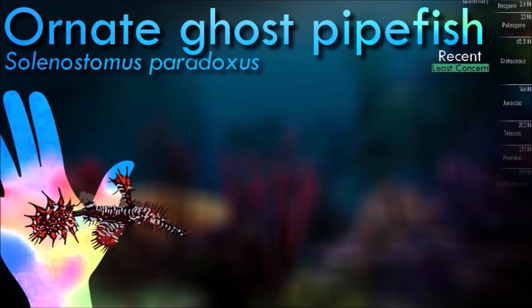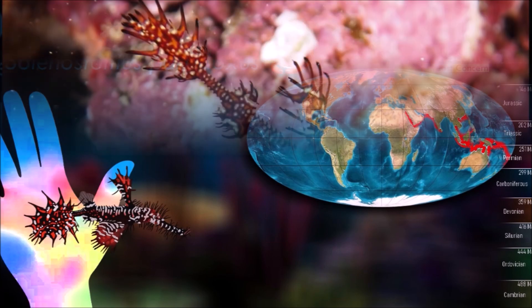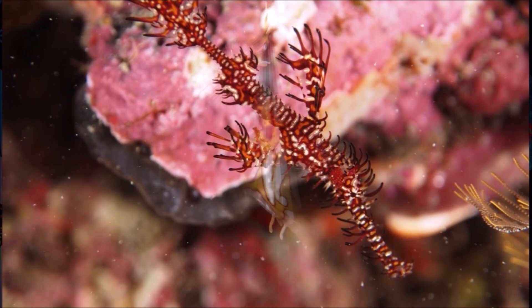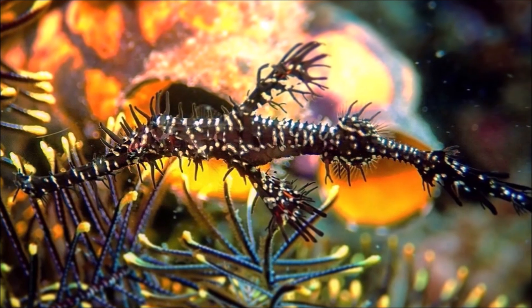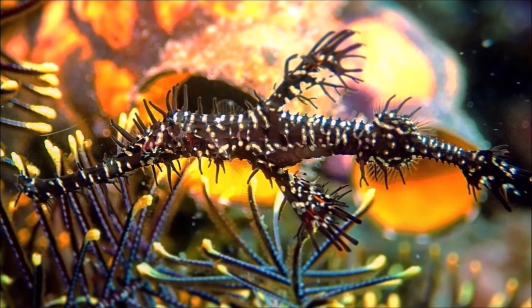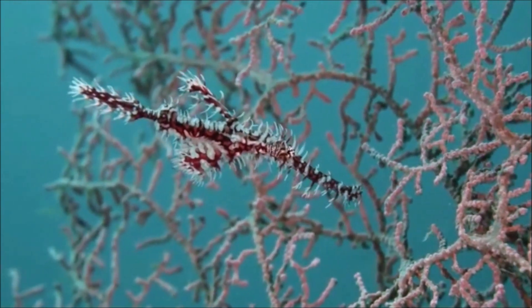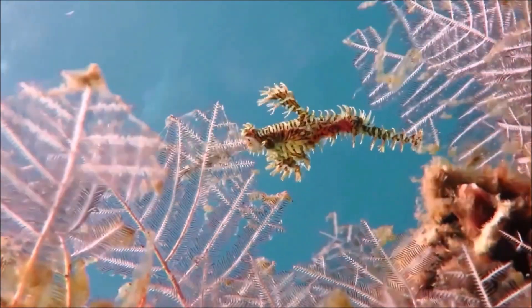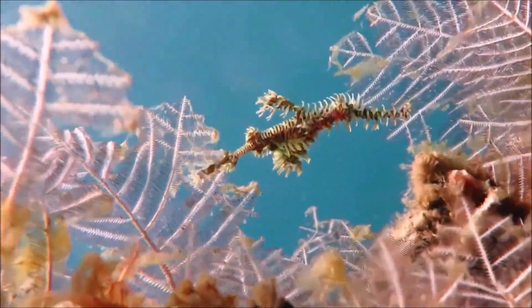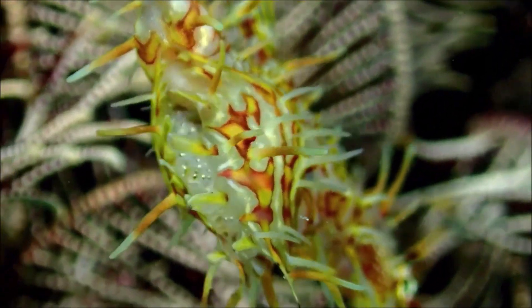Ornate ghost pipefish are benthic and typically inhabit shallow coastal areas, including coral reefs and seagrass beds. They are often found in association with various types of vegetation and use their camouflage abilities to blend in with their surroundings. They are carnivorous and primarily feed on small crustaceans. They have a long, tubular snout that allows them to probe crevices and reach small prey items. Similar to other pipefish and seahorses, they exhibit male pregnancy — after a courtship ritual, the female transfers her eggs to the male's brood pouch, which he then fertilizes and carries until they hatch, releasing miniature pipefish.